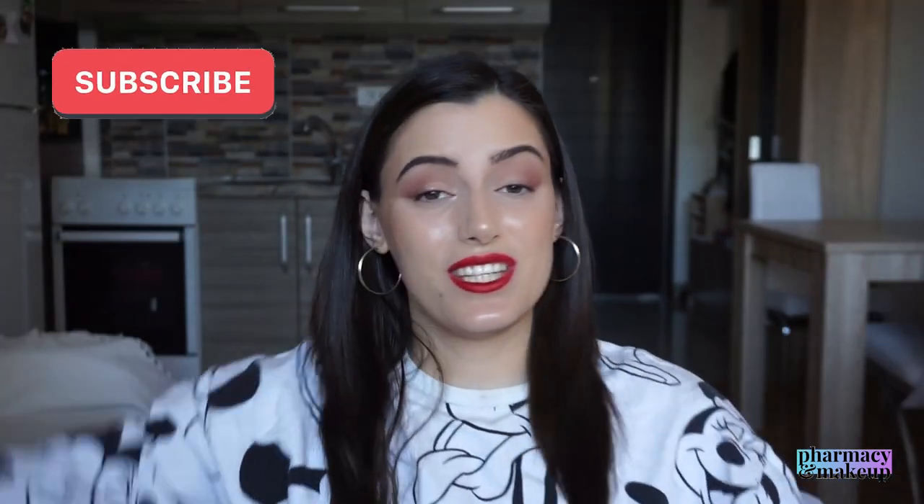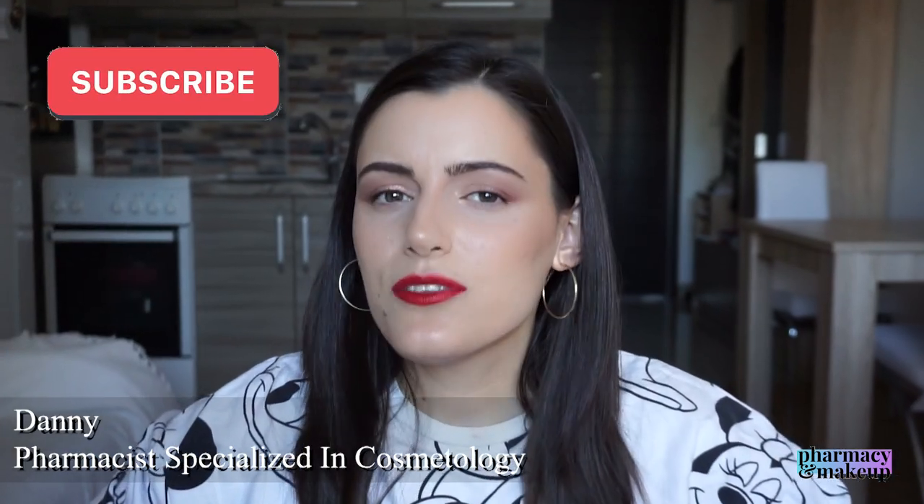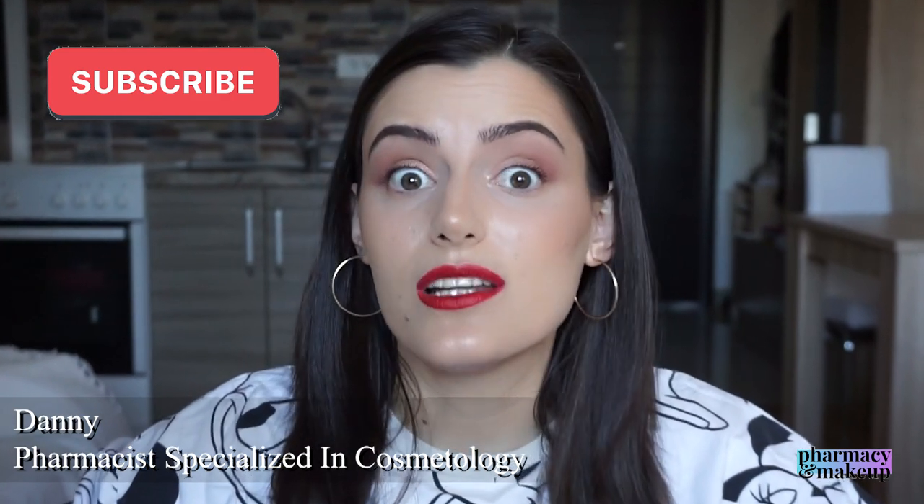Hi guys! Welcome back to my channel. In today's video I'm going to talk about how to stay protected from the sun on a budget. I'm going to show you a hack that works for me and hopefully it will work out for you too. Hear me out and then use your critical thinking and take into consideration everything I've said to figure out if this would work out for you as well.